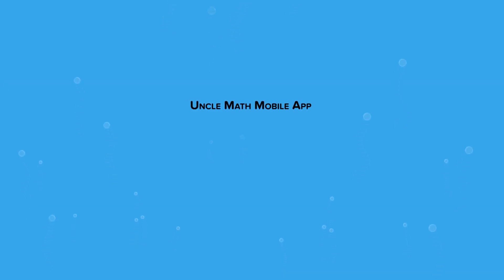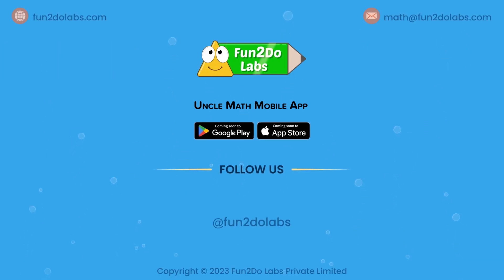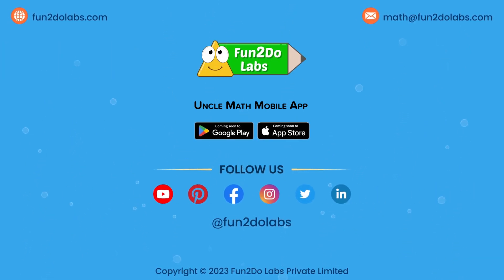Coming soon: Uncle Math mobile app on Android and Apple devices — stay tuned! Like, share, and subscribe to Fun To Do Labs to enjoy watching more such math stories, songs, and games. We'll see you next time!